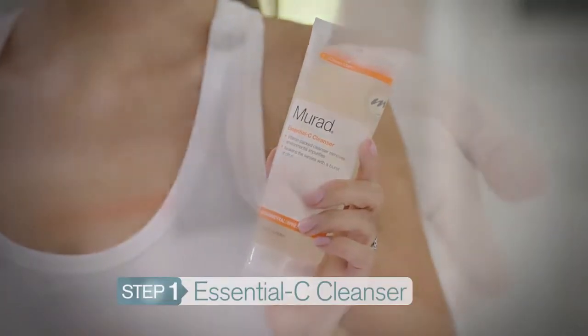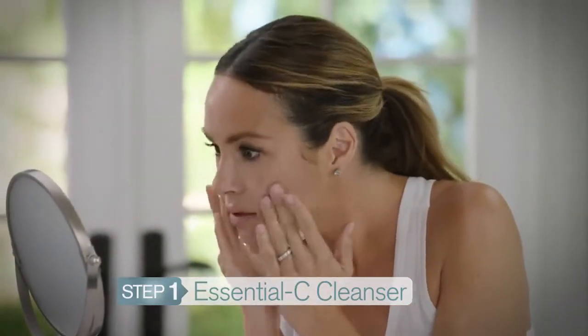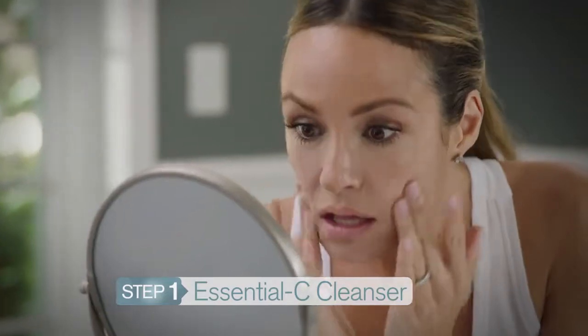You start with the Essential C Cleanser, which cleanses your skin. It's got microbeads that moisturize and smooth skin. It feels and smells fresh and clean, and when I'm done I feel hydrated — never dry or tight like I do with other cleansers.